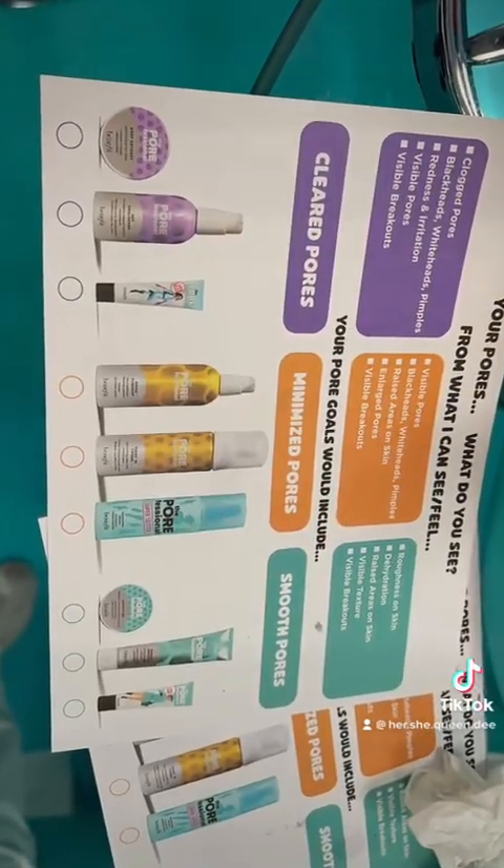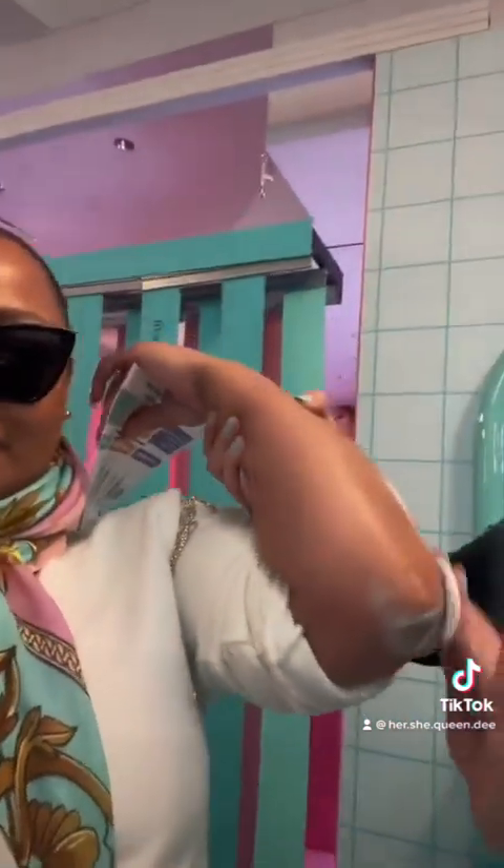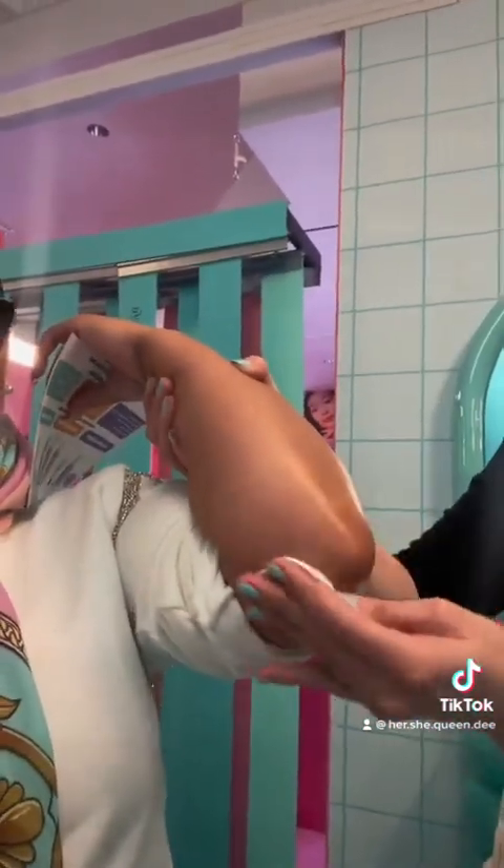That's her just applying the smoothing mask. I had to wait five minutes for it to dry down — that's the whole line. Then she wiped it away with some water and made sure she got all of it up.